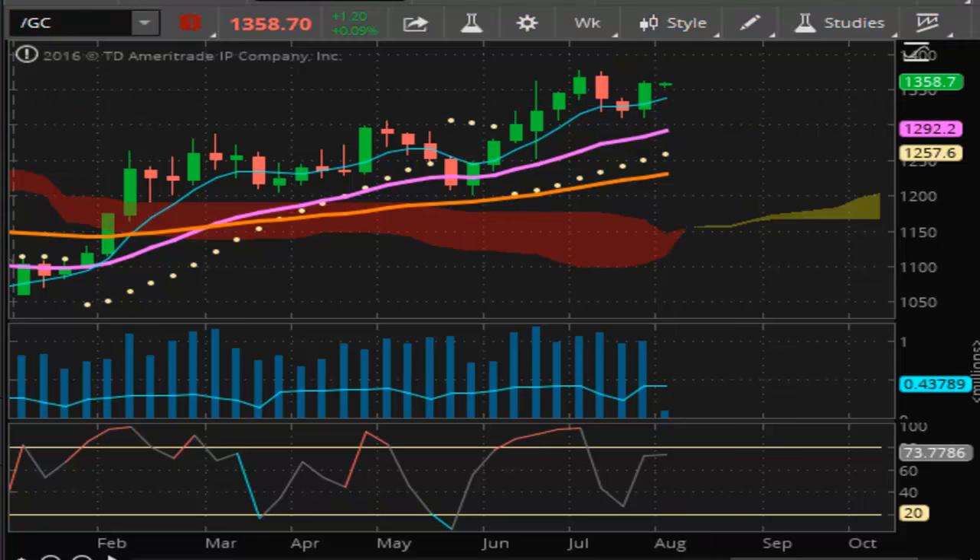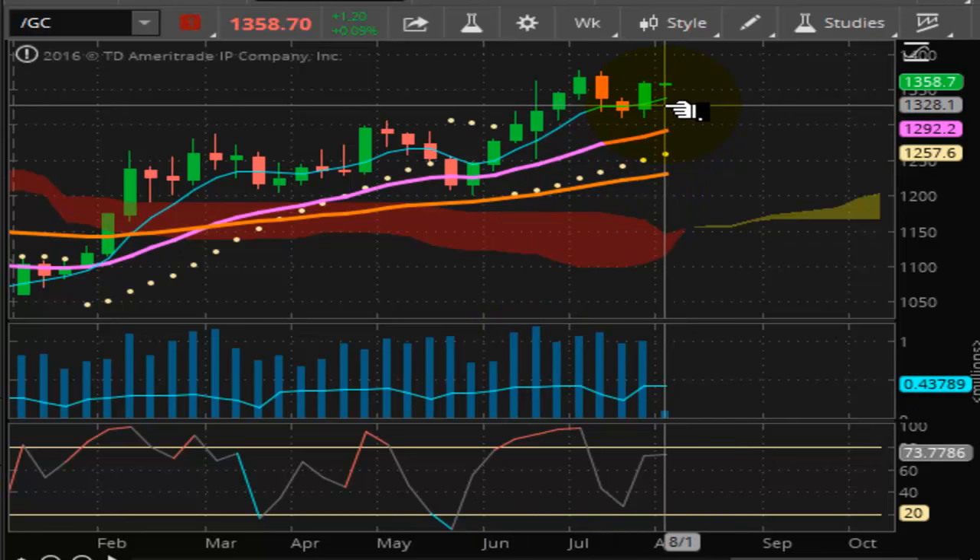On an intraday basis, your long positions are supported right now. You don't want to see us trade below 1344 even. As long as the market stays above 1344, your longs are safe. If it breaks 1344, that's when the sellers are going to come in and push this market down. You're still bullish now — move your stop to 1344 if you're trailing this from last week. If you're flat on the sidelines waiting to get something going, you're looking at the 1344 to possibly get short.